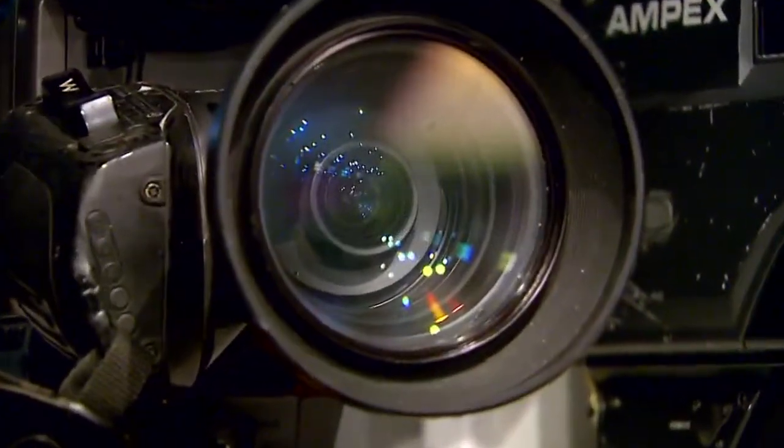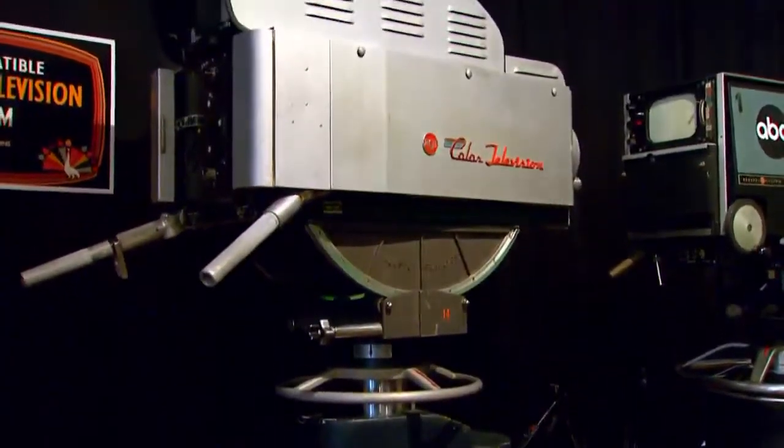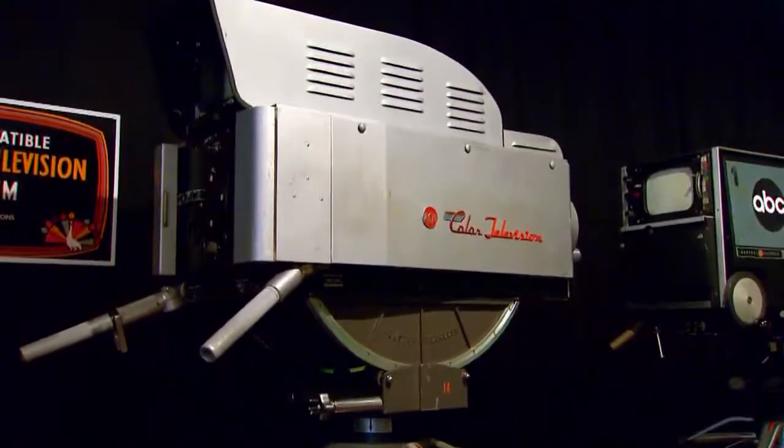Portable field cameras that, in the beginning, were not that portable. I think one of my favorites is our RCA TK41 color camera, which is serial number 40. It's a very early TV camera and it's gigantic. It weighs 340 pounds, which is not exactly portable, but they actually did take these things out.